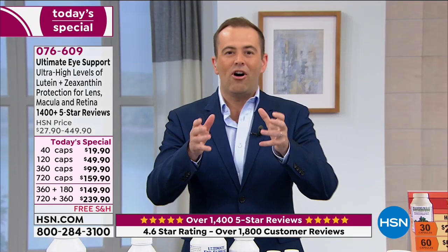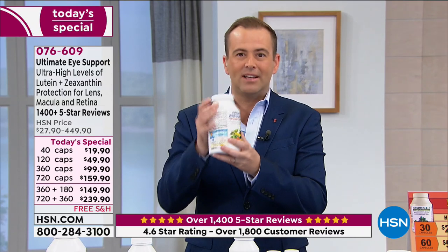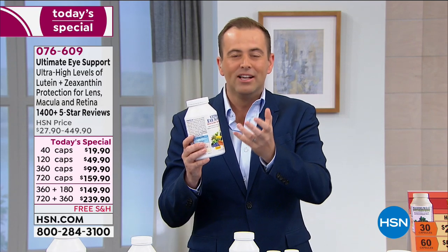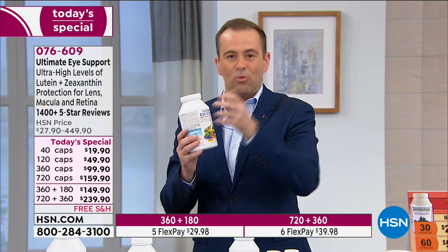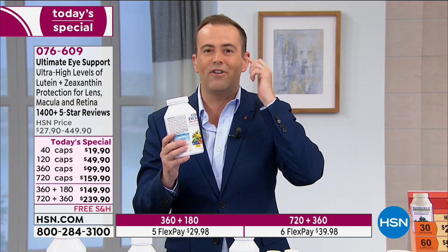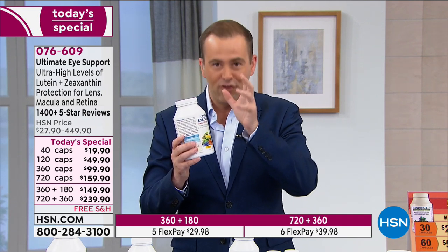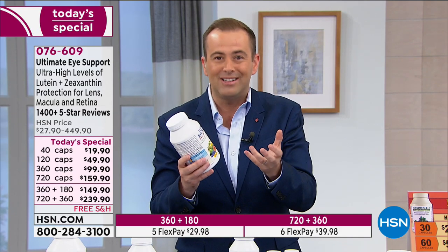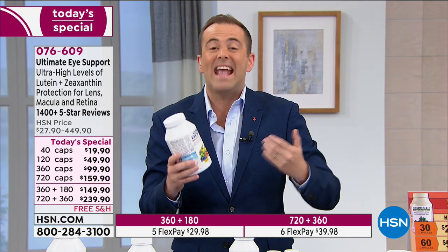In summary: lutein and zeaxanthin — if we're not taking a product like this, we're not getting enough, because our regular diet doesn't deliver them. Not just for our eyes, but for cognitive function and brain function. If you are not ordering this and not taking a product with lutein and zeaxanthin, we're doing ourselves a disservice.